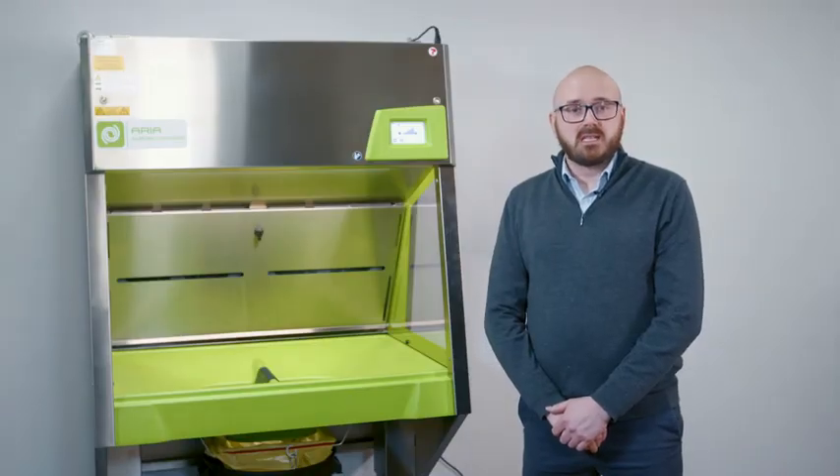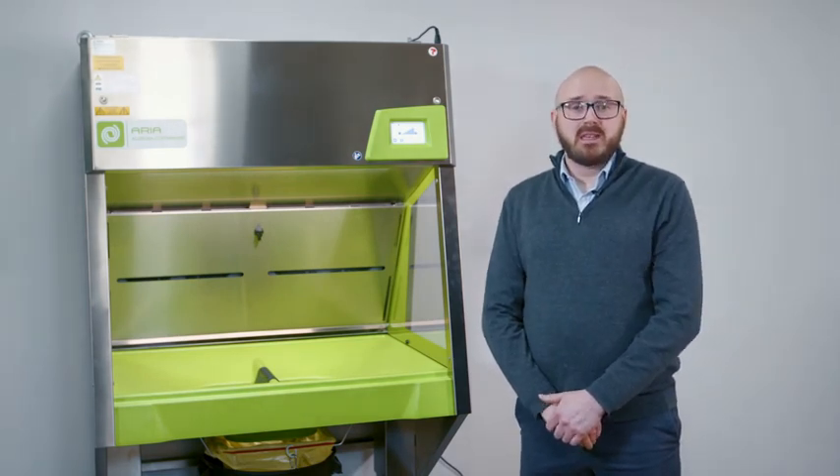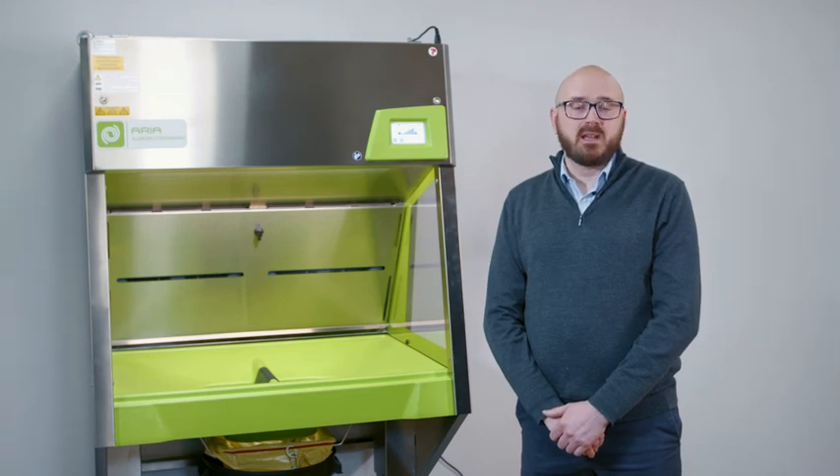As you can see, this system minimises the risk to you or your colleagues being exposed to allergens. This is a great addition to any lab animal facility.